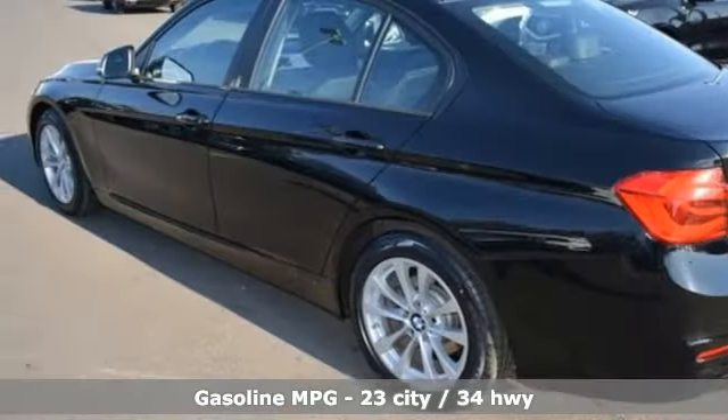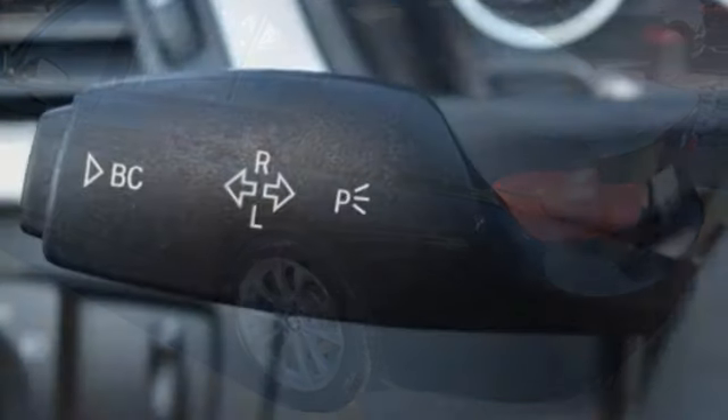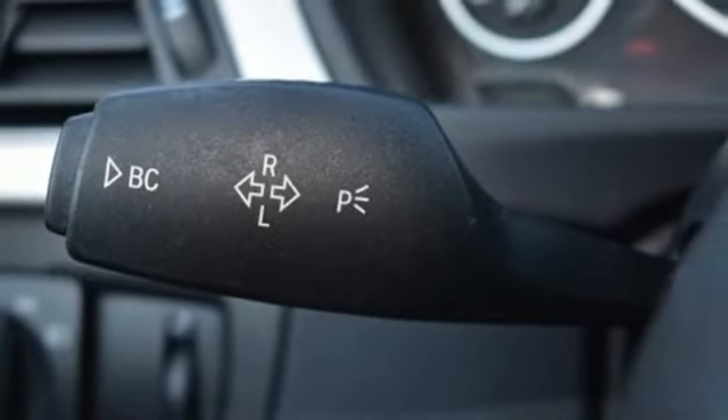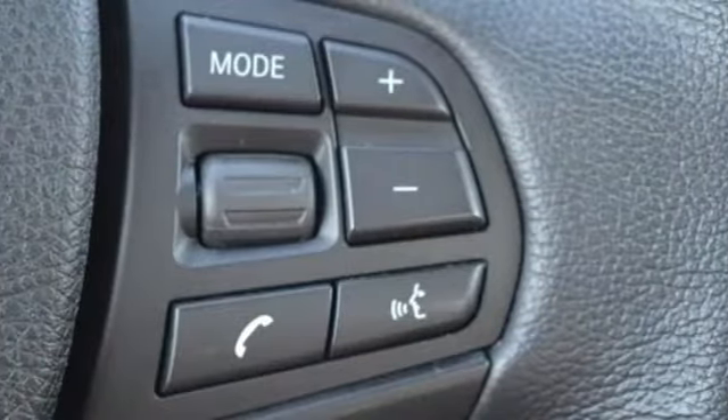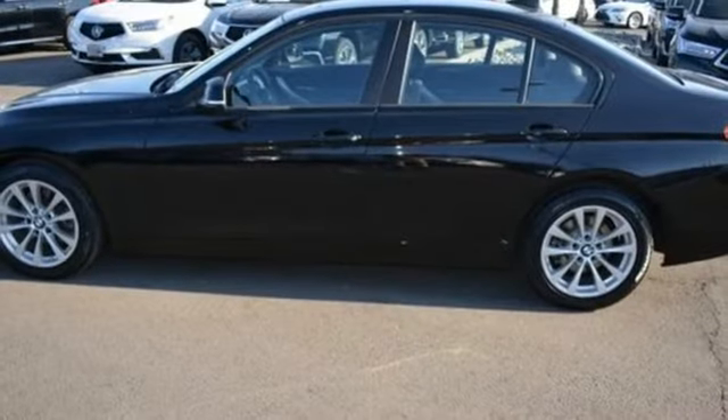Intercooled turbo inline four-cylinder engine, gas pressurized shocks, engine auto stop-start feature, aluminum wheels, streaming audio, wireless phone connectivity, dual-zone climate control, and external memory control.